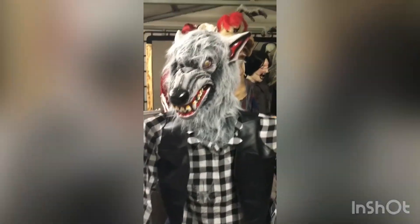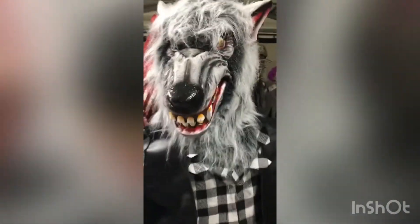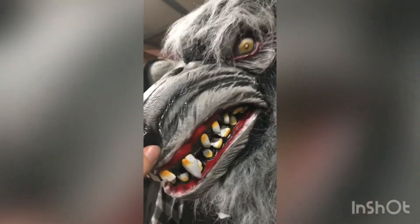Hey guys, Halloween Man here 2002, and I'm here with the Lowe's werewolf for 2020. They have three versions of this — it's got a leather jacket.